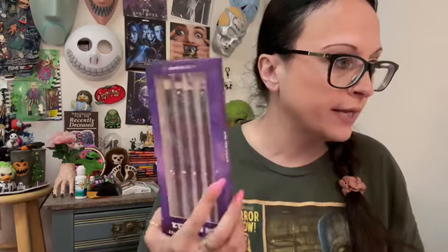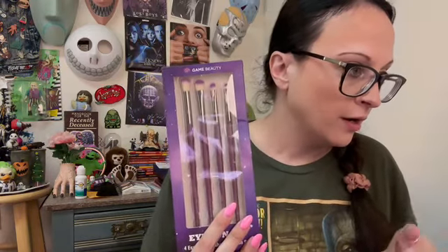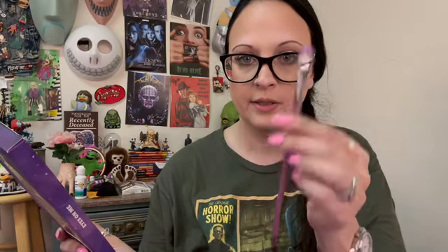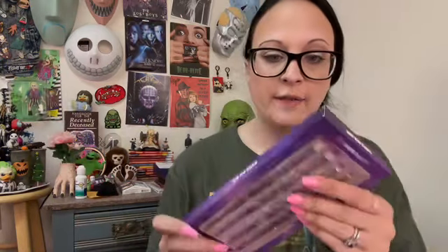I got another set of brushes from Game Beauty. When you order off their website it's actually a five-pack retailing for about $35. I was looking for the one I was missing — I thought I lost it, but realized they were doing a different set for Ipsy. The missing one was the E03, which is the angled brush. So I did buy one and now I actually have two complete sets: E1 through E5 and then E6 through E10.